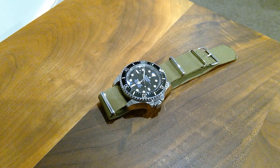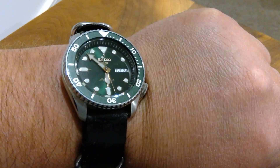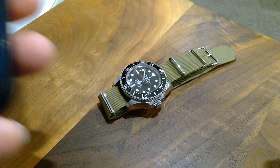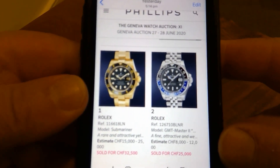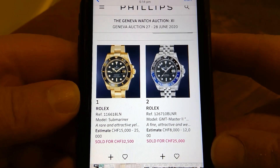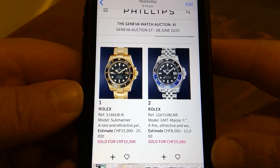I think they had very strong results, did very well — I just can't believe some of the prices that were achieved. I took some screenshots of the ones that were interesting to me and we'll go through them quickly. Before we do, let me show you my Seiko 5. I'll just take the screenshots on my phone and put them in front of the camera.